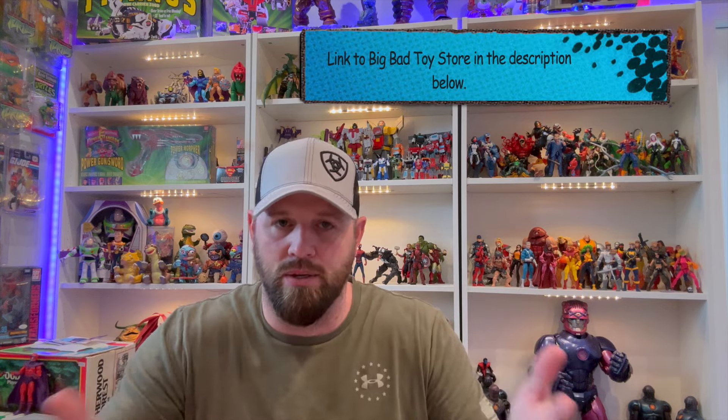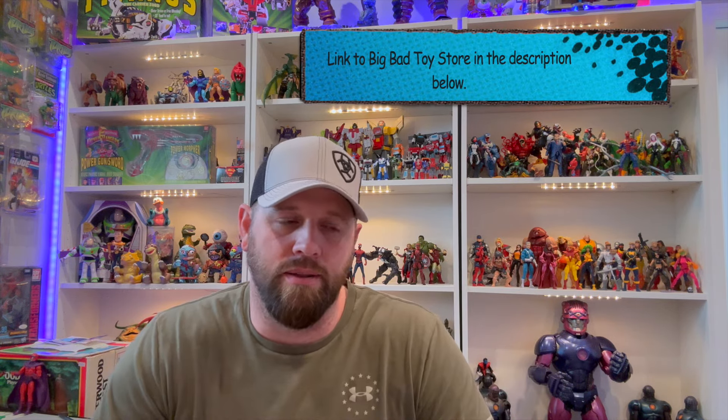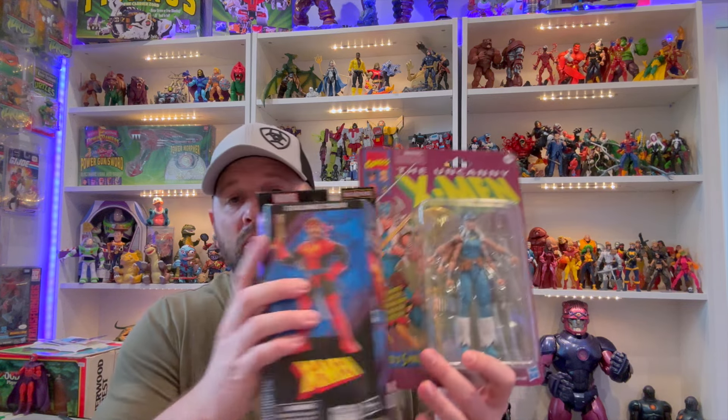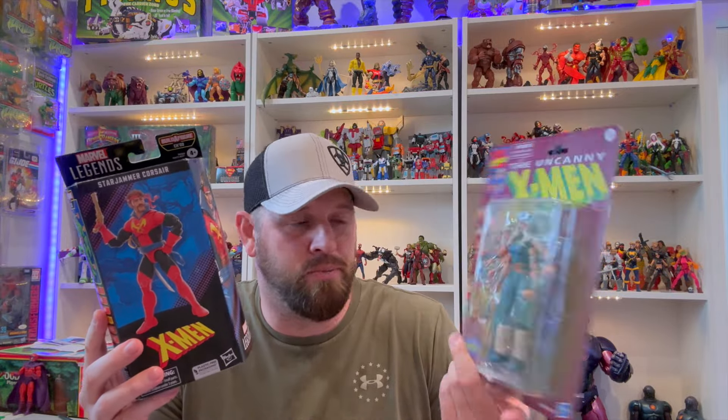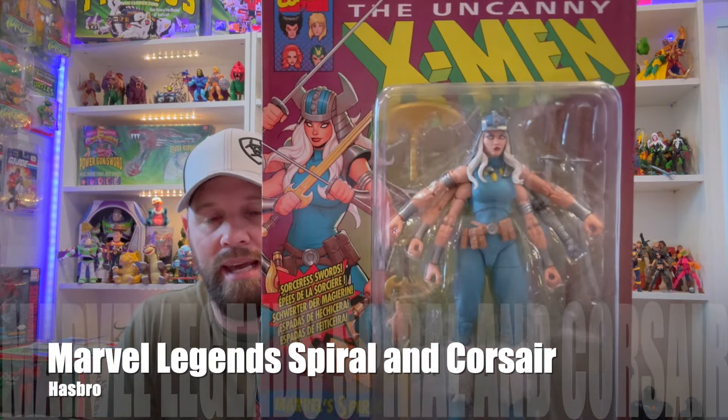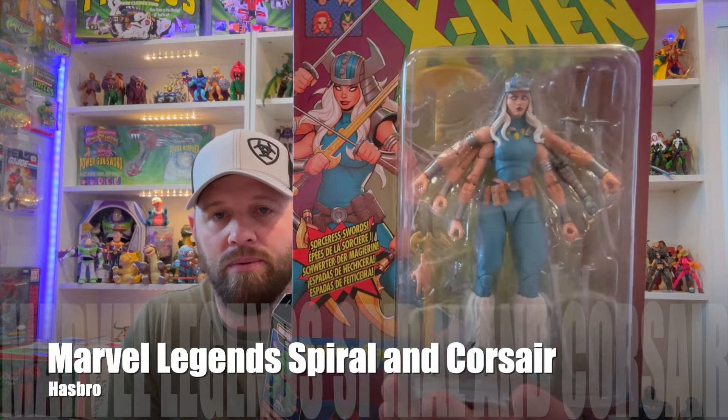That is the BBTS haul. Again, link in the description — clicking it to make purchases helps the channel, and all my videos have the BBTS link. Now let me show a couple other figures I've picked up at stores. First up is Spiral, which actually goes with the Mojo World set I just showed.